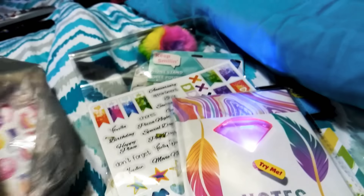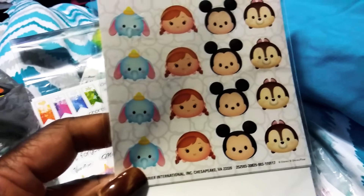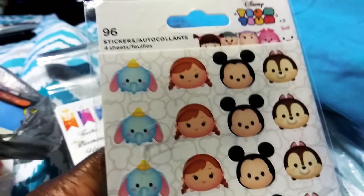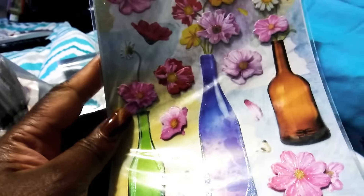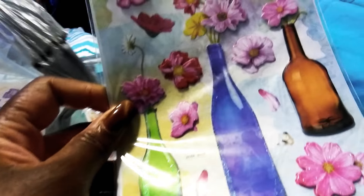Then one day I was in there and I saw these cute adorable stickers — I was just taken back, I thought they were so cute. 96 of them and they are gorgeous. Then I saw these — the flowers in bottles — and they're 3D puffed. See how they poof up a little bit? I loved that. There are 13 of them.